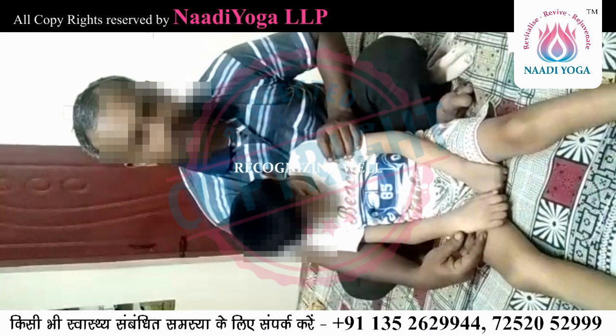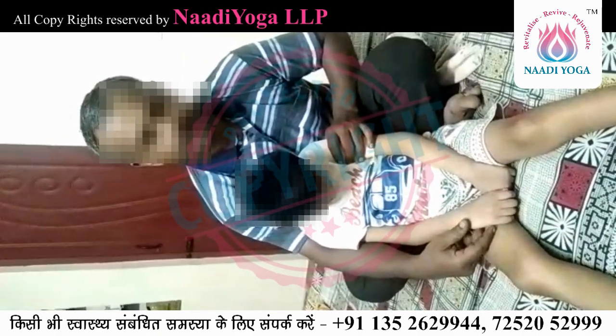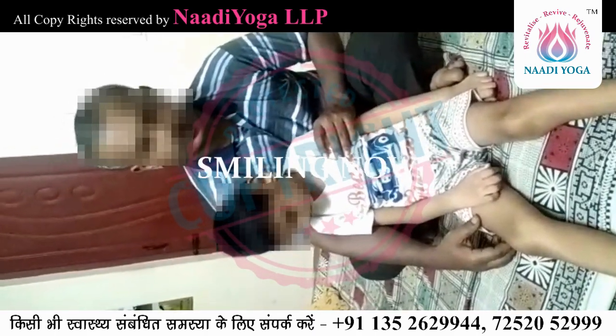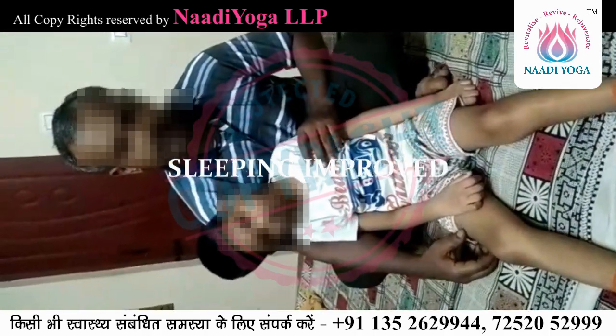After the second month of nadi yoga therapy, his identifying capacity has improved — when we call him he responds, when guests come he recognizes them, and when kids are playing nearby he makes murmuring noises and tries to mingle with them. His hand grip has also improved and he handles toys better. He is smiling a little bit.